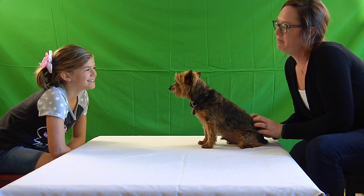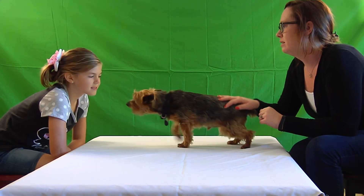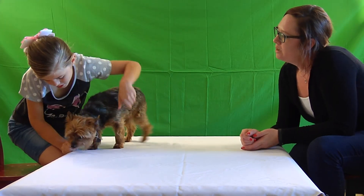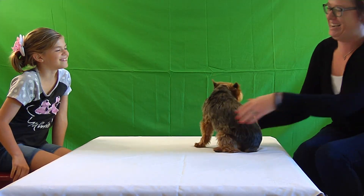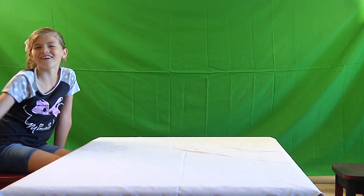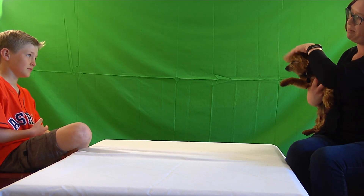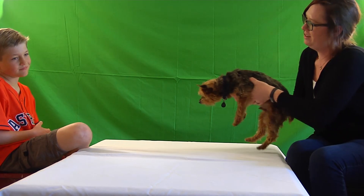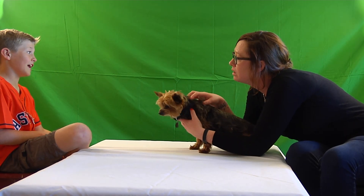Lee is then asked about a fish — if yelling at it would hurt its feelings. He says yes. When asked why, he says it's a living thing, unlike a toy. He explains that you can make the fish happy by giving it a treat, and concludes that the fish has feelings because it's an animal.